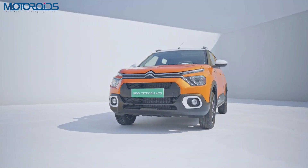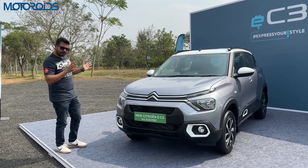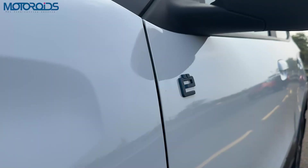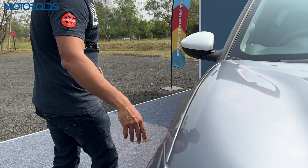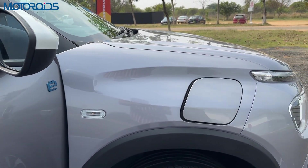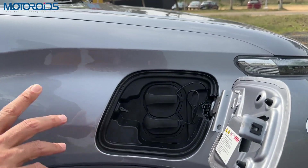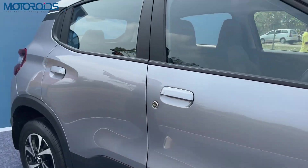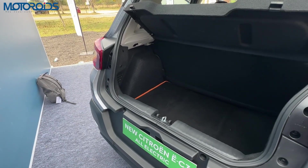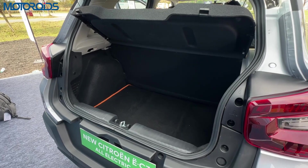From the outside, this car is more or less exactly like the C3 ICE variant. The only differences you'll find are the e-badging on both flanks and a lid for the electric charging socket. At the rear you also get the e-badging, and the boot is as good as the C3 — you also get a spare wheel.